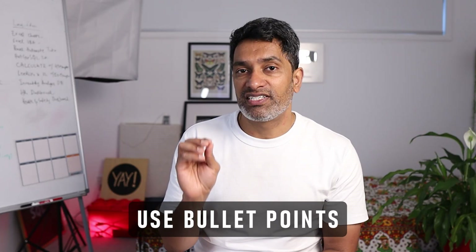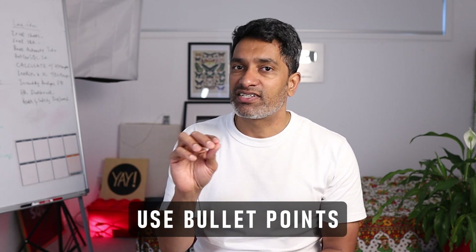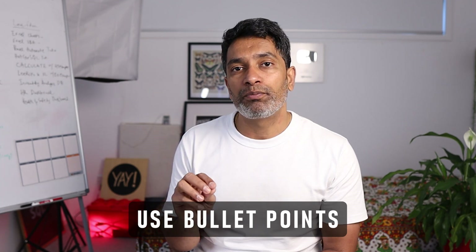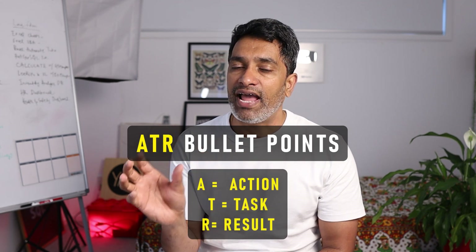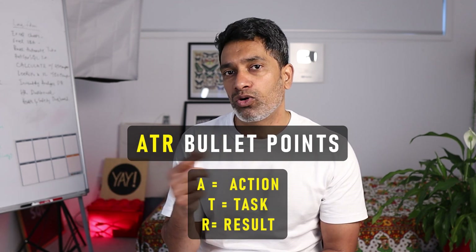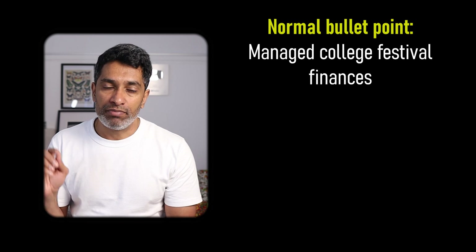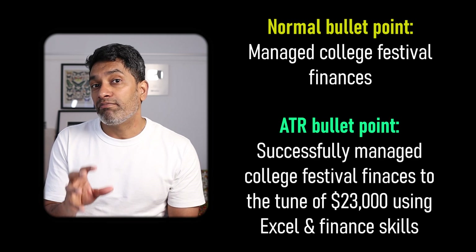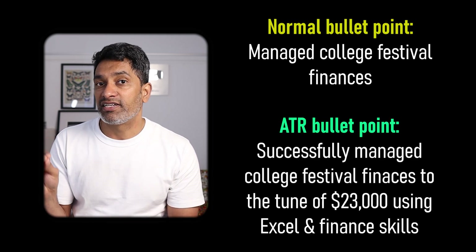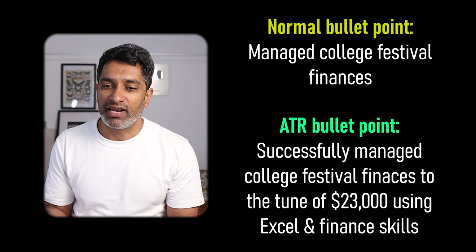The second idea is: bullet points are your friend. When it comes to writing a resume, don't write paragraphs — just write bullet points. And when you're writing those bullet points, follow the ATR structure: Action, Task, Result. Going back to the college fiscal finances example, you could simply say 'managed college fiscal finances.' But if you follow the ATR approach, you could write something like 'successfully managed college fiscal finances to the tune of $23,000 using Excel and Python.'